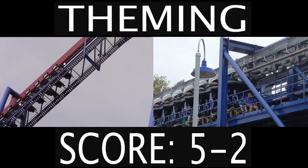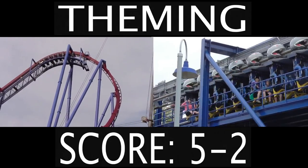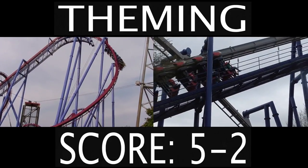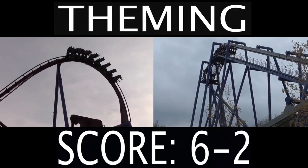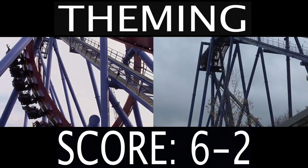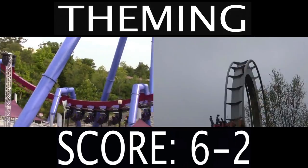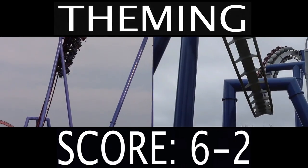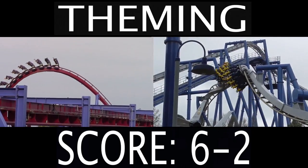Which means we're at our final category — theming. Afterburn is themed to a jet fighter pilot. There's a little bit of theming around there; the station is kind of themed to a hangar, and you have a giant jet next to Afterburn's zero-G roll. But you've got to give this one to Banshee, because this is probably one of the better themed roller coasters at a Cedar Fair park. I love how the station looks for Banshee — it's essentially a haunted church with gravestones all around it, and it tells a story more than any other roller coaster at Kings Island. So that is why Banshee's taking the point.